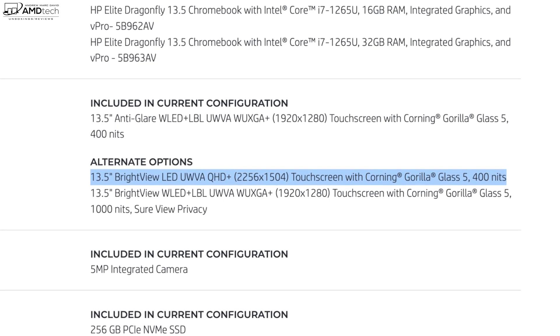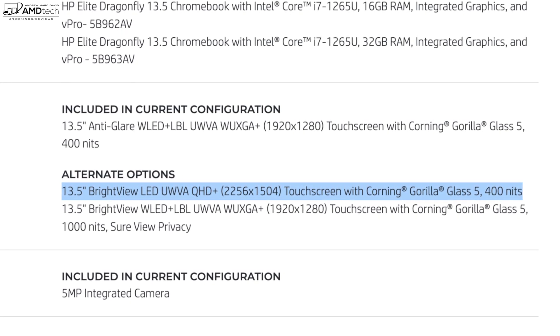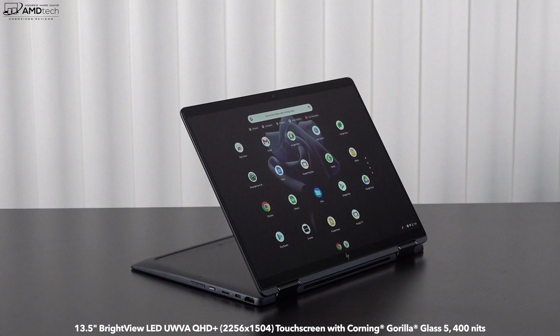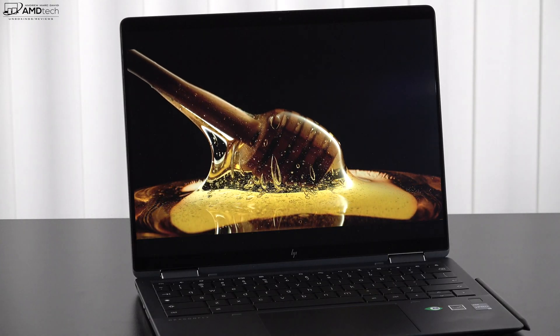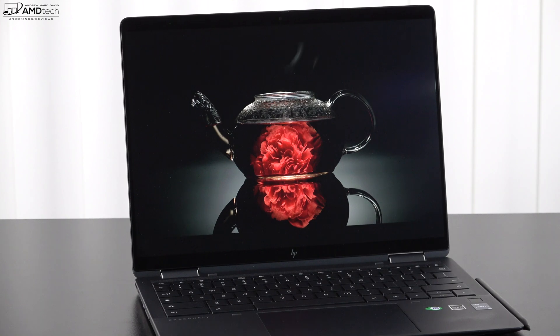There are three display options: a Full HD option at 1920x1280, a Sure View bright view display that can reach up to 1,000 nits — great for privacy-conscious business users — and the one we have here, a 13.5-inch bright view display at 2256x1504. All are touchscreens since this is a convertible. This panel gets up to 400 nits, which is good for indoor and outdoor use. Despite being glossy, there's hardly any glare thanks to a nice coating. This is probably one of the best displays I've seen on a Chromebook — deep blacks, vibrant colors, high contrast, almost OLED-like. It's an IPS display with good color gamut coverage and very good color accuracy.